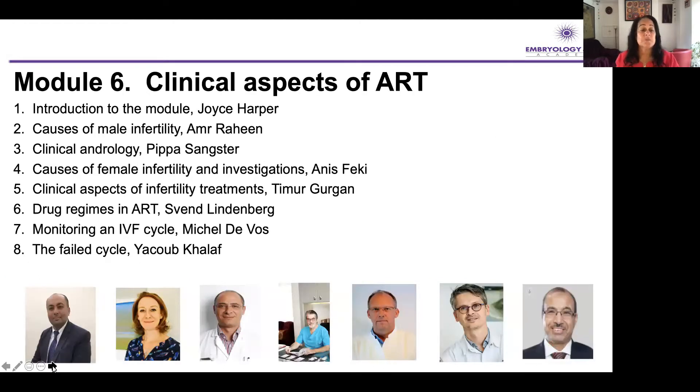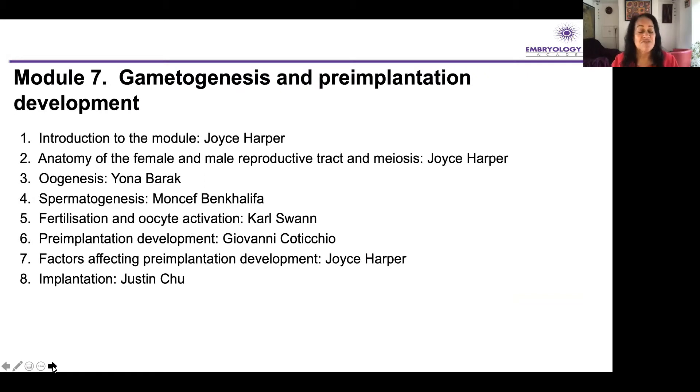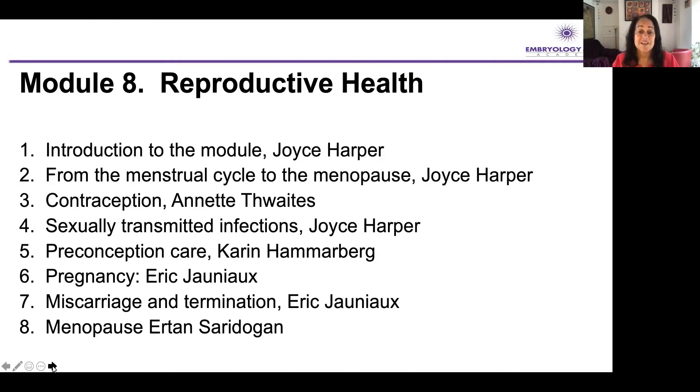Module six moves on to the clinical aspects, and I've got together some of my dear clinical friends who will tell us what they do and what they look at, helping us understand the clinical side. Then we move on to gametogenesis and pre-implantation development — really important to understand. When I run my MSc, this is one of the first modules, covering the basics of oogenesis, spermatogenesis, and pre-implantation development. Last but not least, our final module is on reproductive health. I've just written a book called Your Fertile Years, covering reproductive health from puberty to the menopause, and this is a really important part that I'm teaching in schools and in the workplace — important for embryologists to understand all of these concepts.